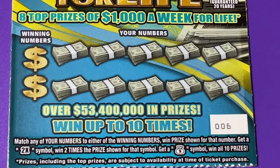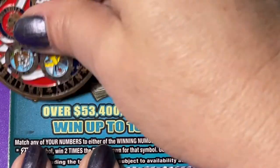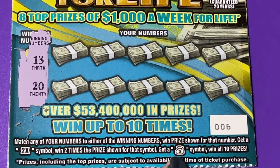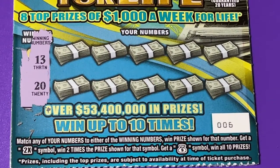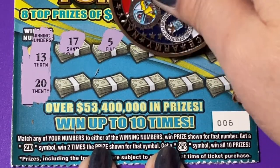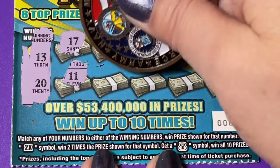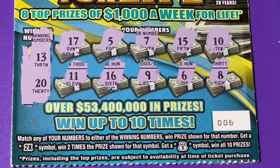I could use spending money — a thousand a week, couldn't you? Would that help you out? It'd help me buy a lot more tickets. We're starting with ticket number six. We got two winning numbers: 13 and 20, and we can also find a 2x symbol and a money bag symbol. That money bag symbol wins all 10 prizes. We found 17 — nothing on the top row. There's 11, 16, a 9, a 6, and an 8. I don't see it.